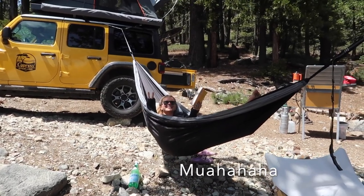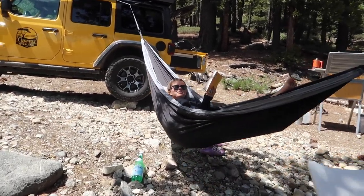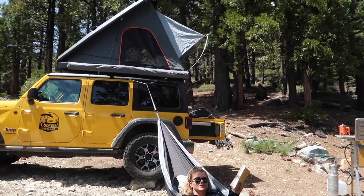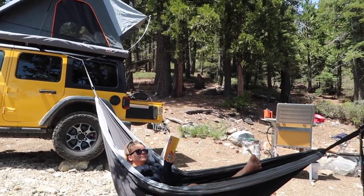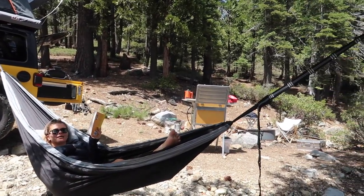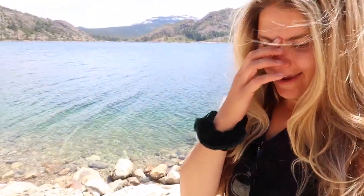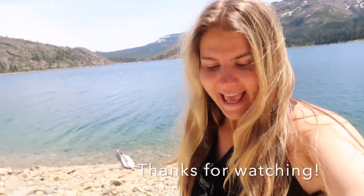I got kicked out of the hammock by this one — she's comfortable now! Thank you everybody for watching our vlog from this beautiful lake. There's another guy kayaking over there, living his best life. We're just gonna go have some coffee, read our books, chill in the hammock, and maybe take a little nap later. I hope everyone has a beautiful day!